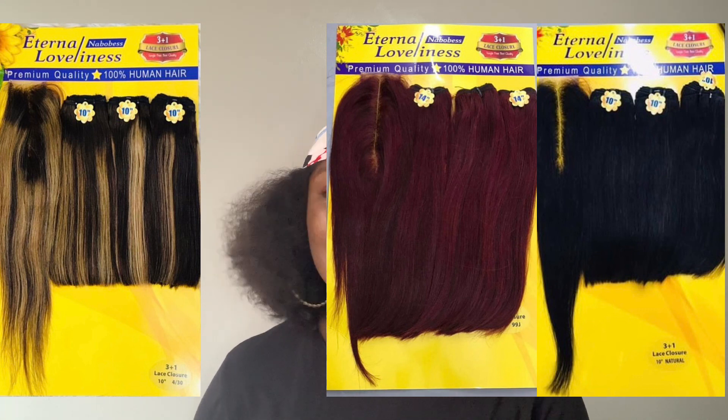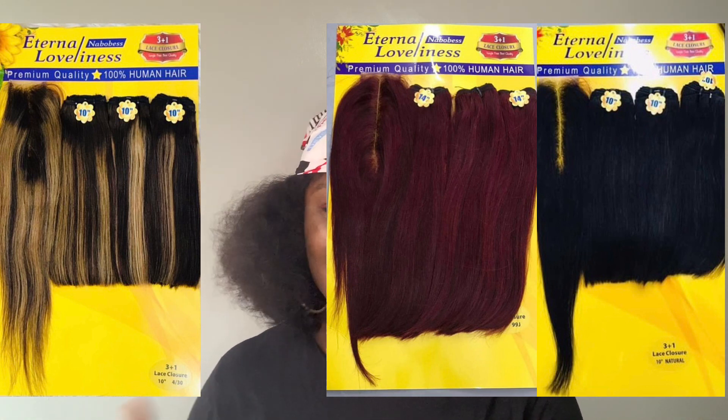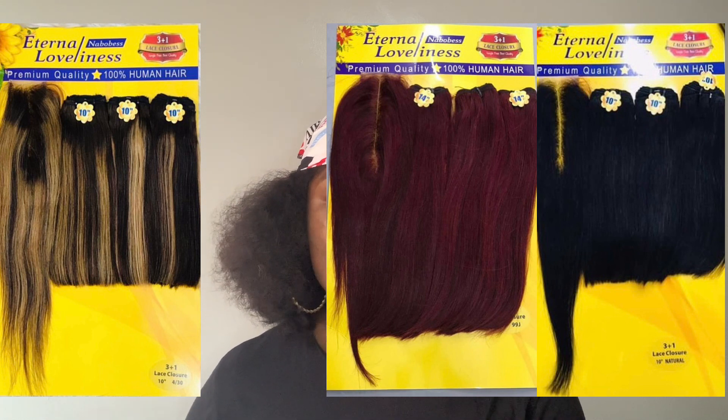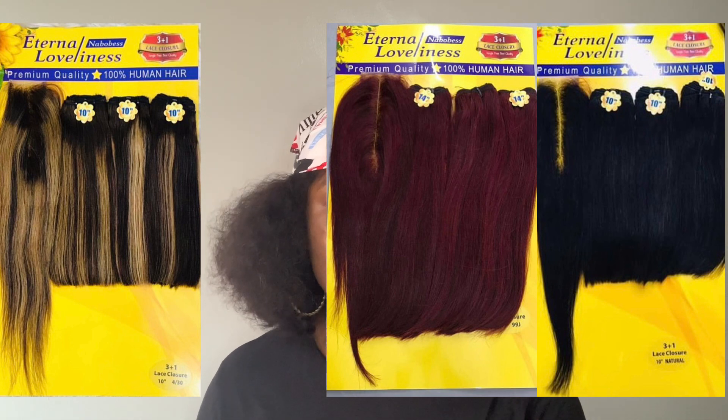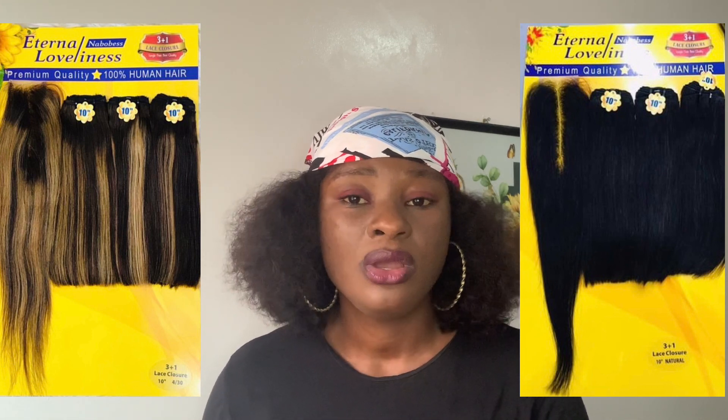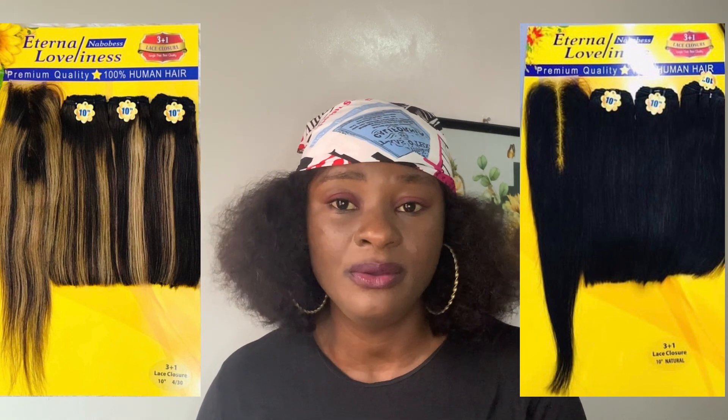The Eternal Loveliness closure is sometimes even longer than the hair bundles. The volume is amazing — more than 200 grams. If you unpack this hair there's no difference between Eternal Loveliness and naked hair. It's really a typical double-drawn hair, colored very nicely, with a nice closure. I really recommend this hair. I just need to see it more among vendors — they need to push this hair more. It's really nice and I'd love to see them produce longer lengths too.